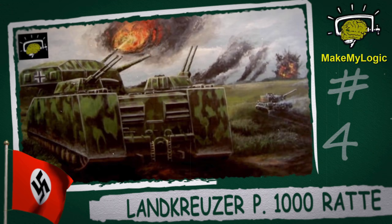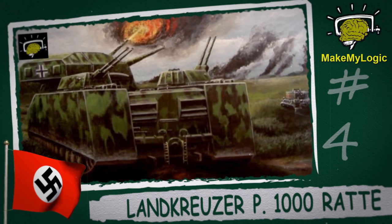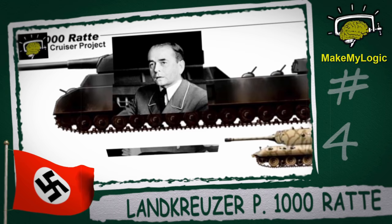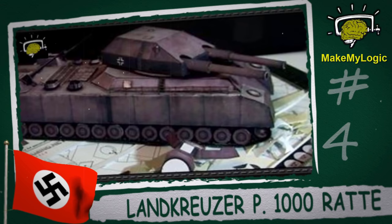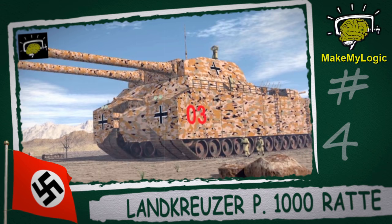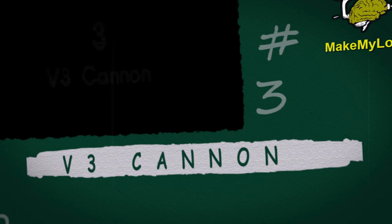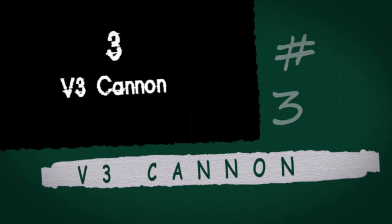The Land Cruiser P-1000 Ratte was a design for a super-heavy tank for use by Nazi Germany during World War II. It was designed in 1942 by Krupp with the approval of Adolf Hitler, but the project was canceled by Albert Speer in early 1943, and no tank was ever completed. At 1,000 metric tons, the P-1000 would have been over five times as heavy as the Panzer Maus, the heaviest tank ever built.